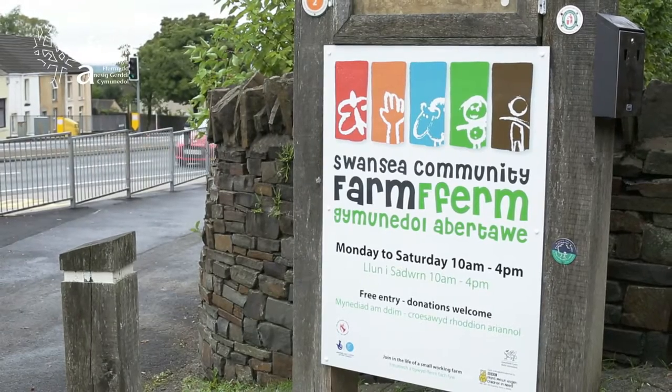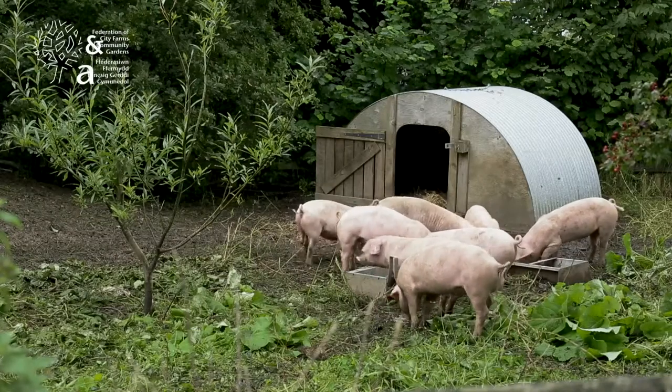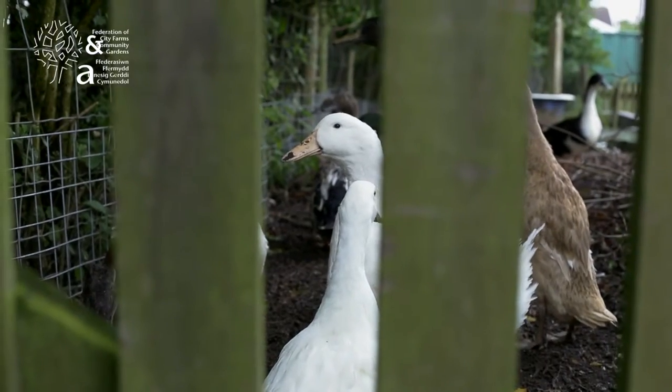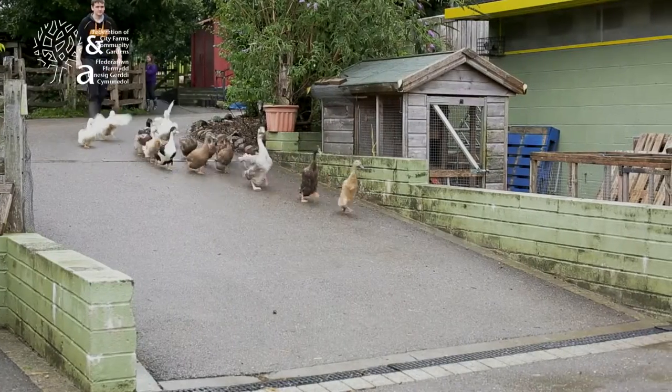We have a membership scheme. We have, I think, about 70 members around Swansea, which isn't anything like enough. Our members basically pay an annual contribution to the farm, or a lifelong membership, and for that they get regular newsletters, they get reduced access to some farm activities, and they get, I suppose, the inner glow of knowing they're supporting a really good charity.